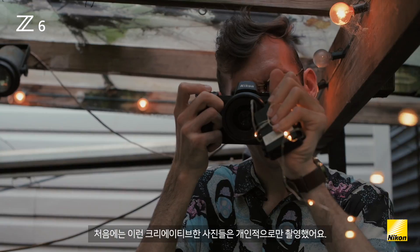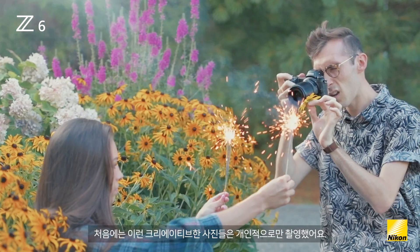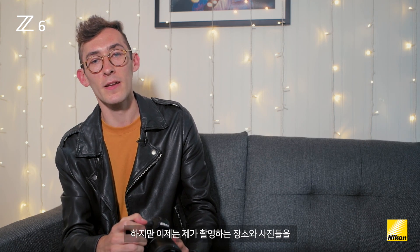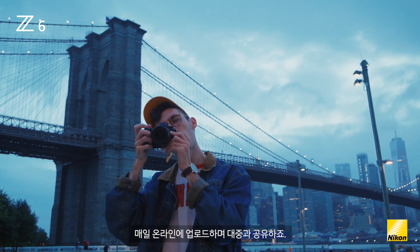I first started shooting creatively just for me personally. And now it's got to the point where I'm shooting and creating and sharing these images to an audience online every single day.